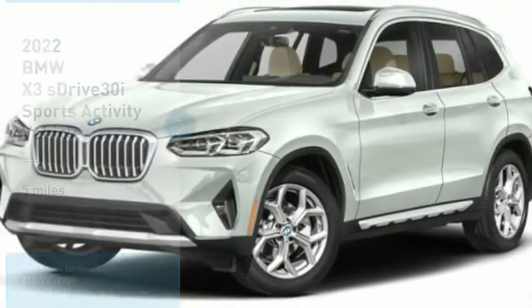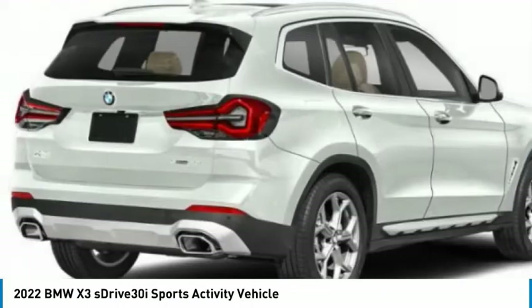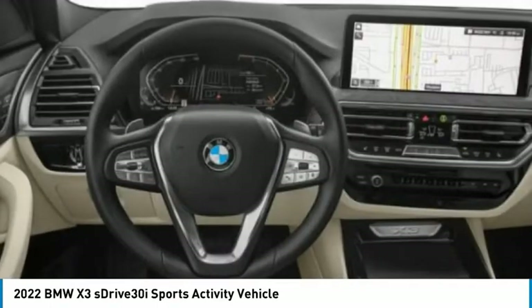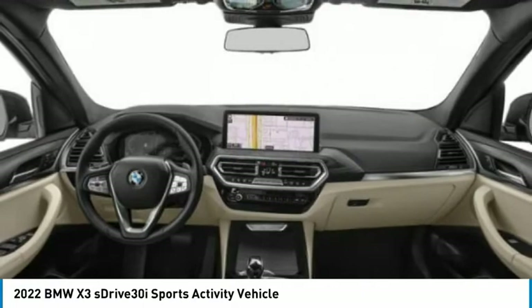Right vehicle? Check out the 2022 X3. BMW X3 builds on the success of the original by developing its core competencies while adding new technology to establish new benchmarks for agility, efficiency, and comfort.